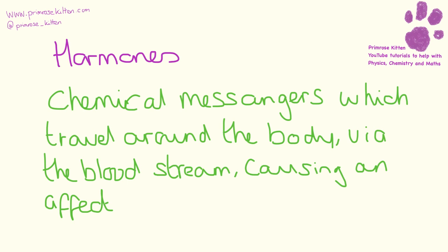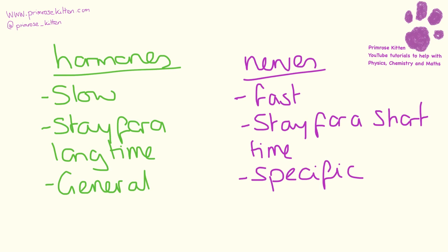A hormone is a chemical messenger which travels around your body via the bloodstream causing an effect. Hormones are very slow to respond, stay around in your bloodstream for a long time, and cause a general response since your blood goes everywhere. One hormone could have more than one effect. Nerves, by contrast, are very fast - the response could be in seconds. The nerve signal stays around for a short period of time and is very specific, targeting only one effector or set of muscles.